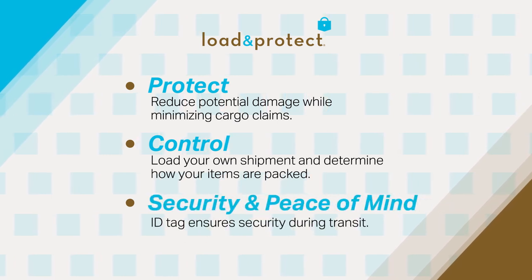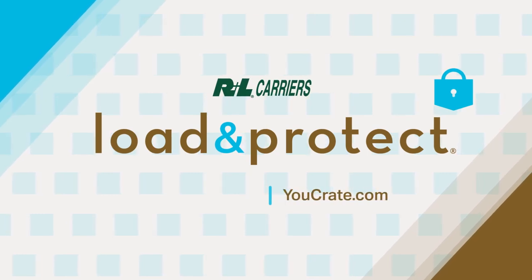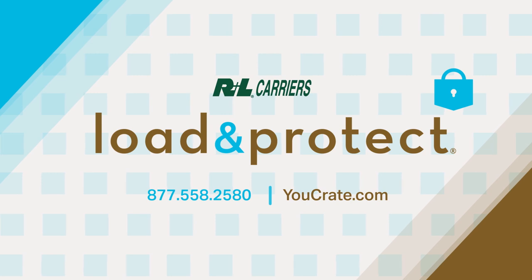Security and Peace of Mind — ID tag ensures security during transit. Visit rlcarriers.com for more information, or call 877-558-2580 for a quote.